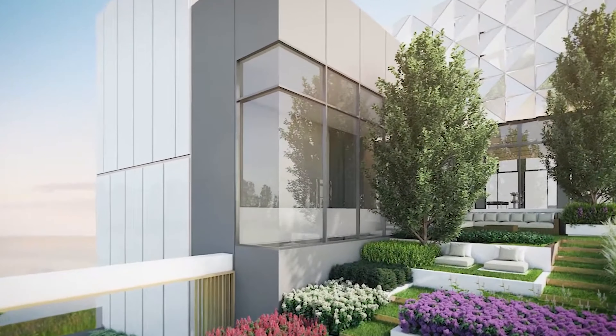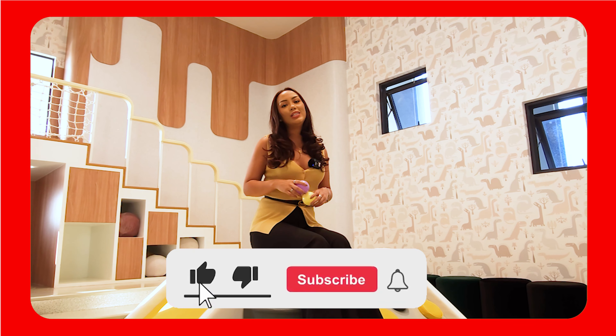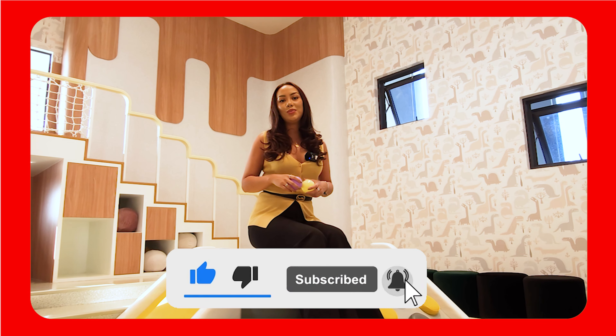As you can see right now, I am in the kids' playroom. Before we go any further, please don't forget to subscribe to our YouTube channel, press like and comment down below — we'd love to hear your feedback.